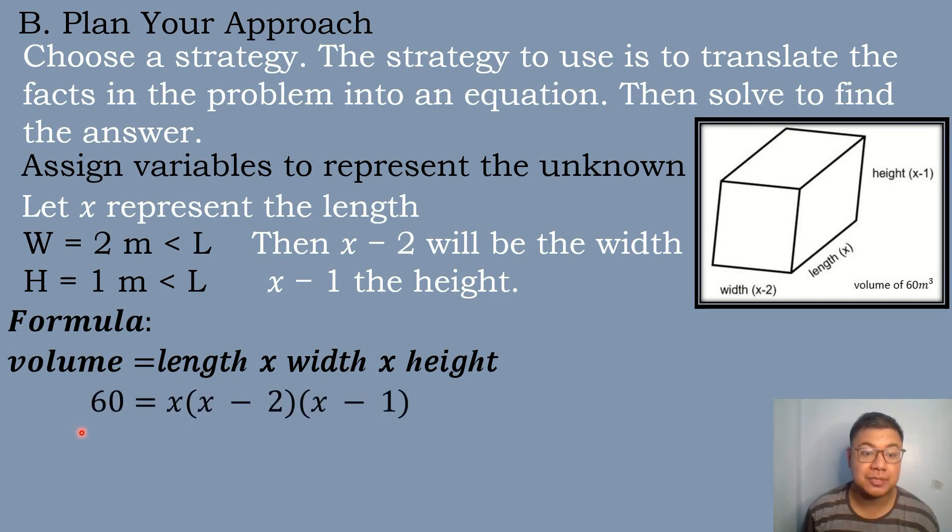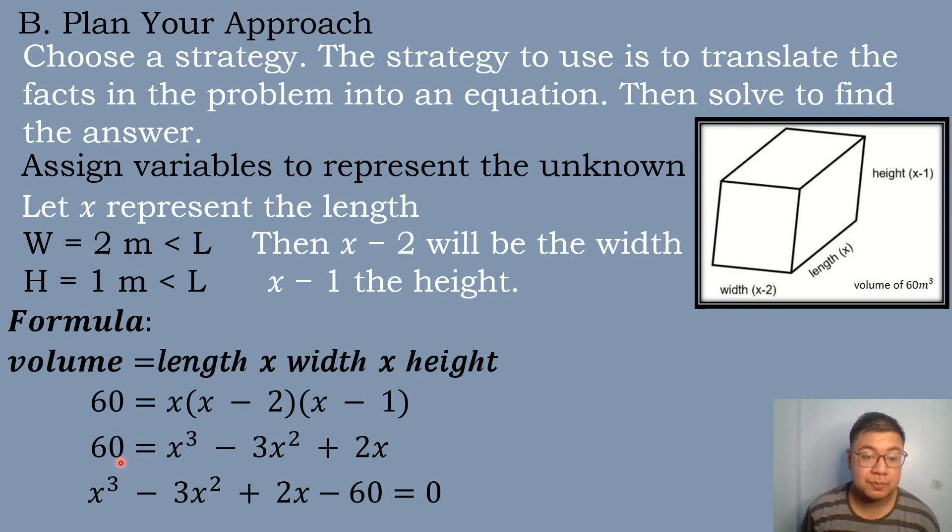We substitute: 60 equals x times (x minus 2) times (x minus 1). Simplifying, 60 equals x cubed minus 3x squared plus 2x. Transposing 60, the equation becomes x cubed minus 3x squared plus 2x minus 60 equals 0.